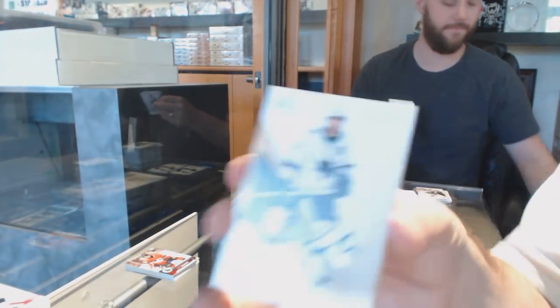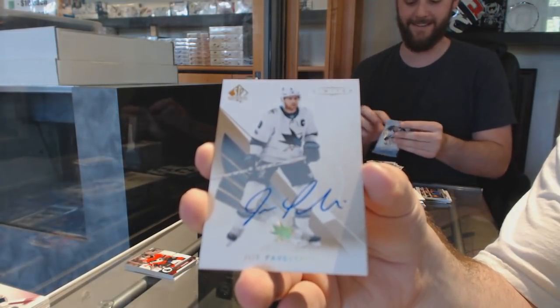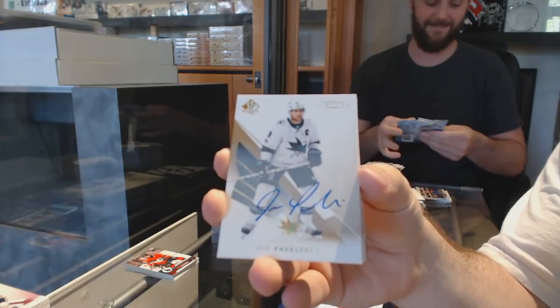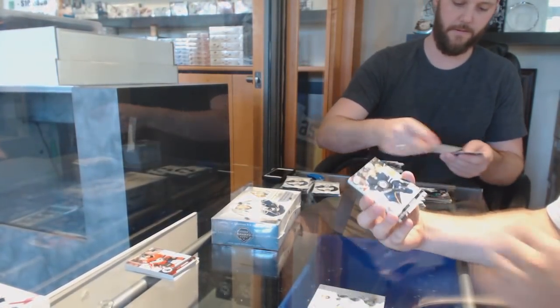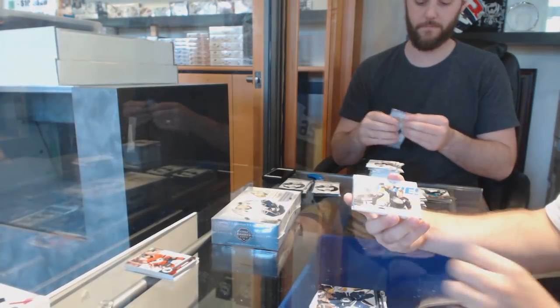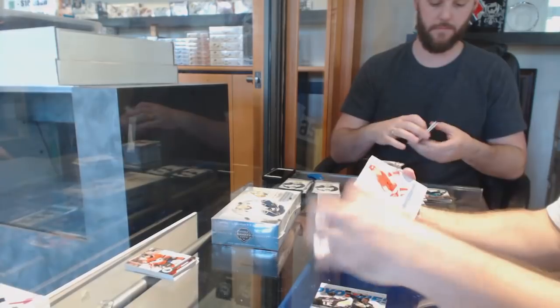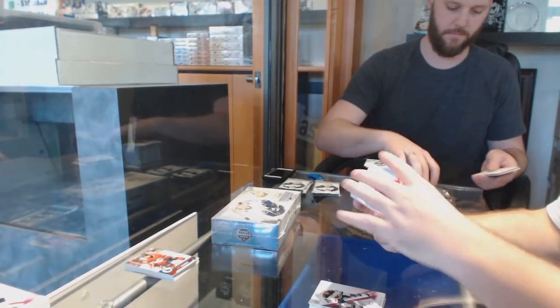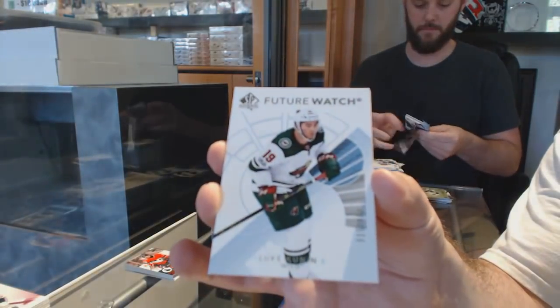Limited Auto — Joe Pavelski for the Sharks. Remember guys, check the groupings — some of these autos are really rare. Paul Stastny for the Jets Update. Moments of the Anaheim Ducks, Corey Perry. Red of Granlin for the Wild. Milestones of Iserman for the Red Wings. Future Watch of $9.99 for the Wild of Luke Kunin.